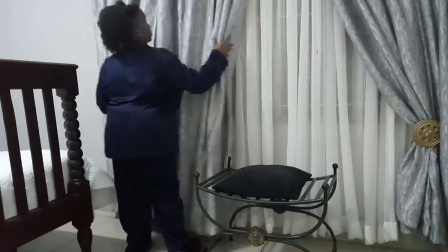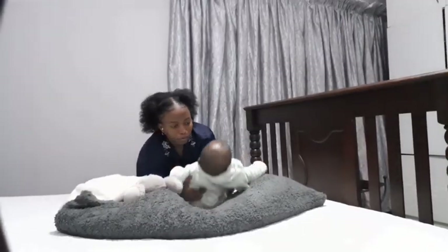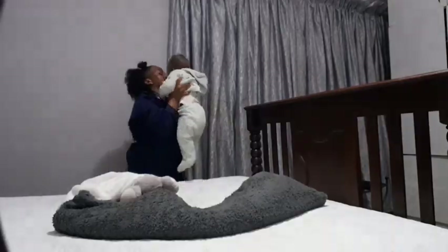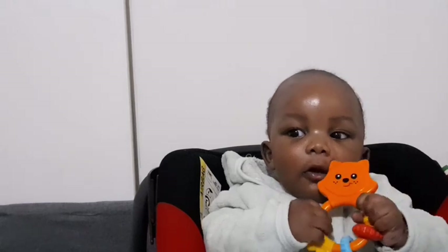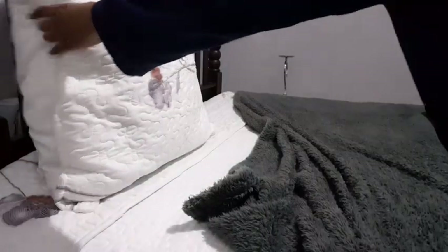I then start closing the curtains. I take him from the bed and put him in the car seat so that he's able to watch me whilst I still make the bed. Sometimes family members come and take him, but regardless I continue making the bed.